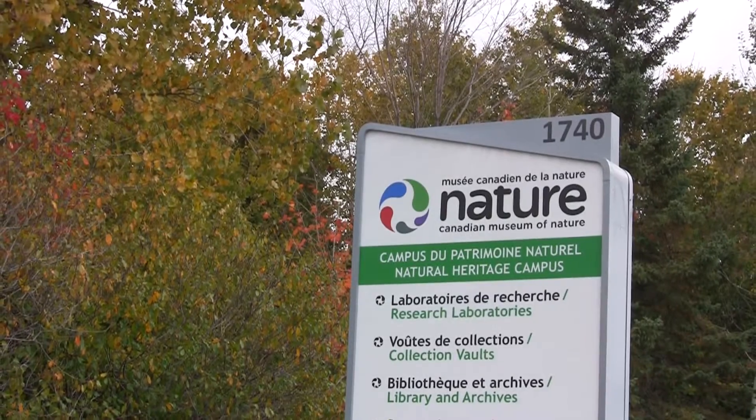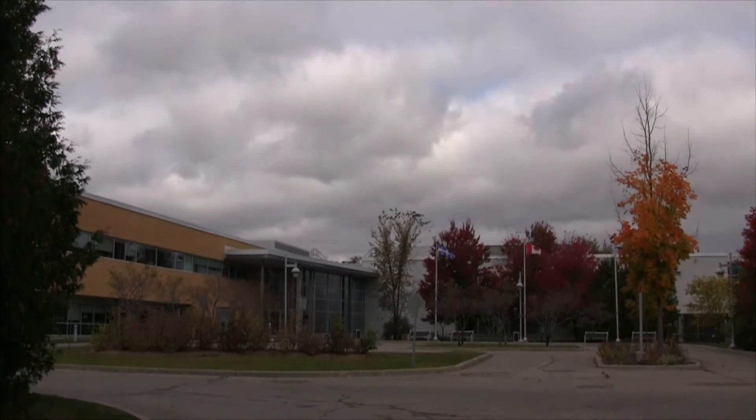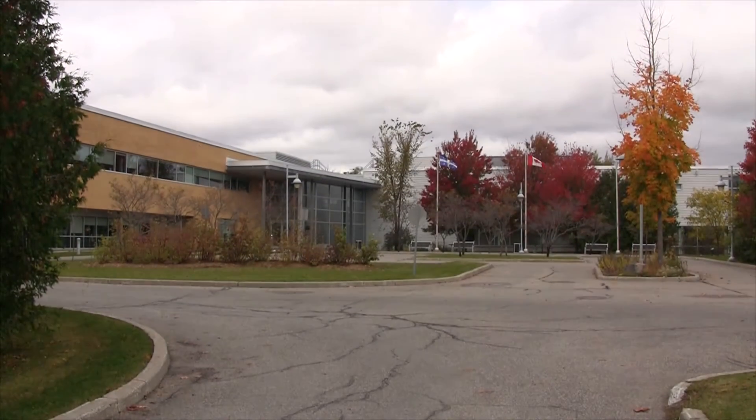Hey, I'm Laura with the Canadian Museum of Nature. There are so many awesome things to see in the museum's galleries, but the real nerve center of the museum is our research and collections facility here in Gatineau, Quebec. This is home to more than 10 million specimens of plants, animals, minerals and fossils, studied by researchers from around the world. So let's go take a look at this cool stuff and talk to some of the experts who study and care for them.